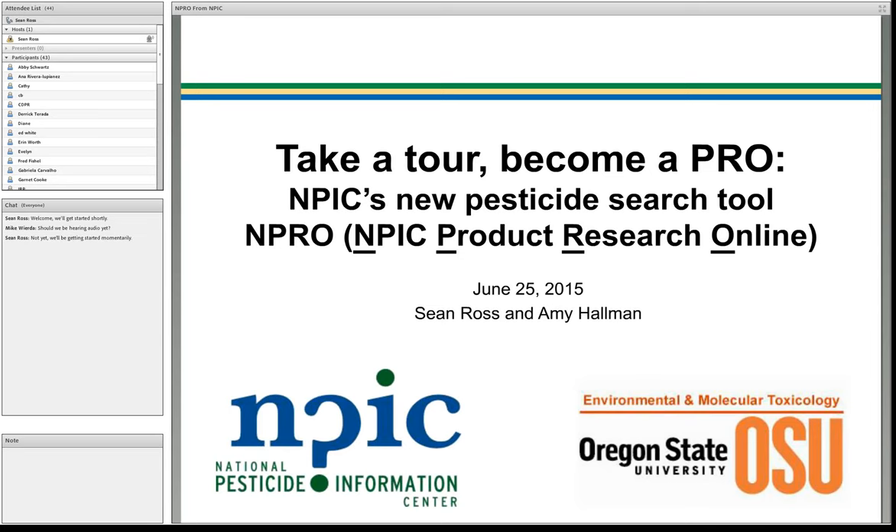Today you'll be hearing from Amy Hallman, a Senior Pesticide Specialist, as well as Sean Ross, who's the IT lead for the NPIC project. Before I turn it over to Amy, I have a few logistics to cover. To facilitate the flow of the webinar, we'd appreciate if anyone calling in on the toll-free number to please mute their line by hitting star six. You can also listen through your computer speakers, which we have placed a global mute on. If you have any questions, please use the chat function. At the end of the presentation, we'll review the questions, as well as ask people to unmute their phones if they want to ask questions at that time.